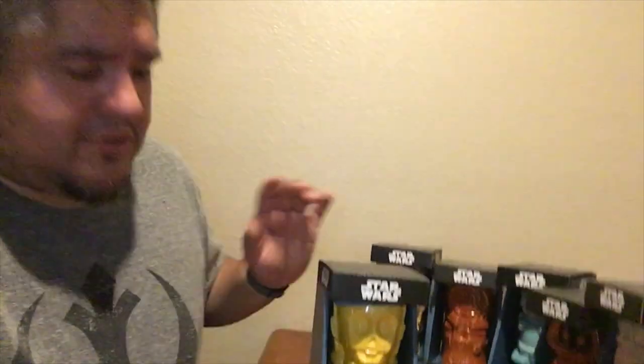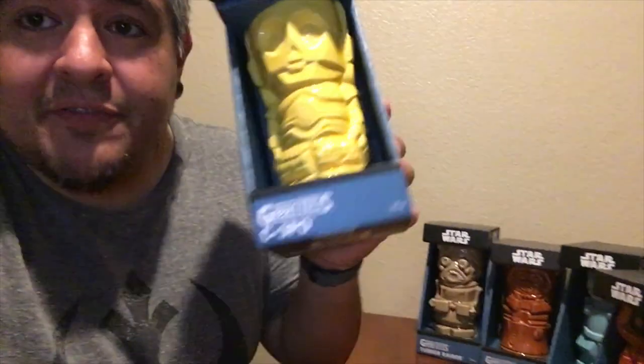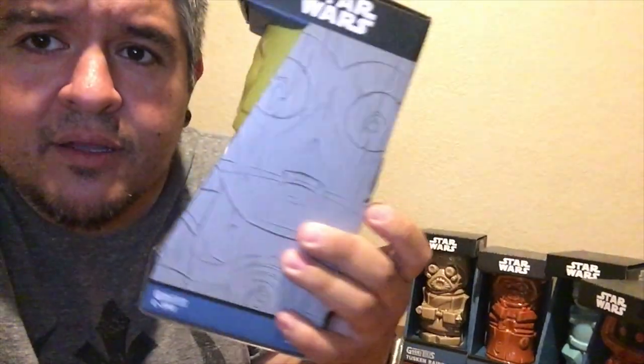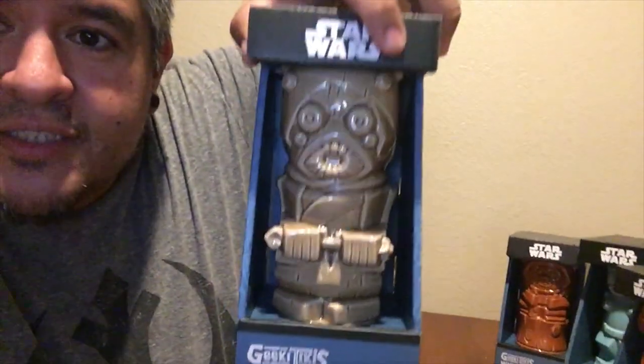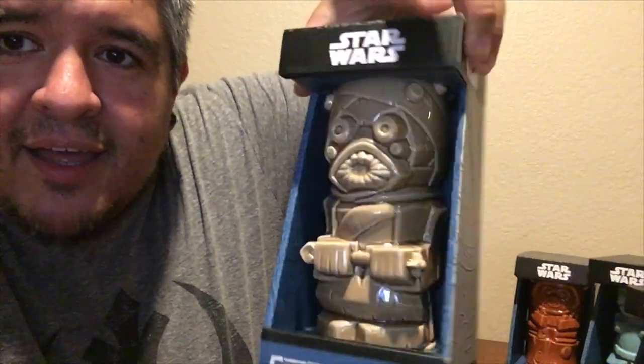These are the Series 2 Geeky Tiki Star Wars Tiki Mugs from Star Wars Celebration. They released them at Celebration and they're also sold through ThinkGeek. First off, take a look — here is C-3PO. Pretty good-looking sculpt. I like the artwork on the boxes. It shows you all the different ones, and I have the whole series right here. There's C-3PO. Here is the Tusken Raider — he looks really good. It's like they made these just for me: Star Wars and Tiki. It's like somebody said, what would make Dano the happiest person on earth? Star Wars Tiki Mugs. Give that guy a raise.